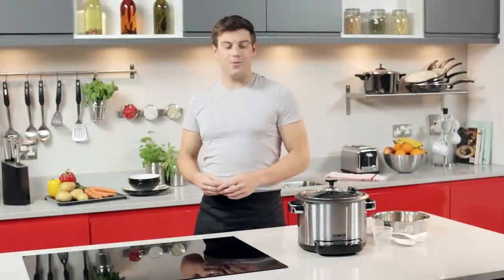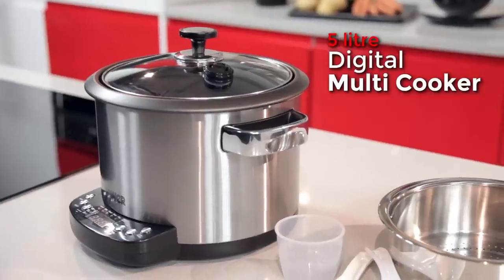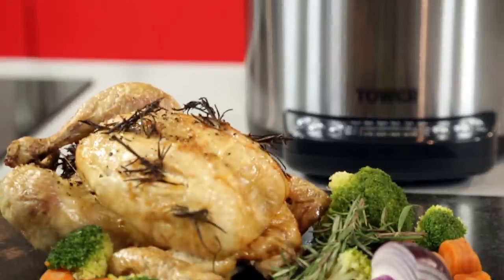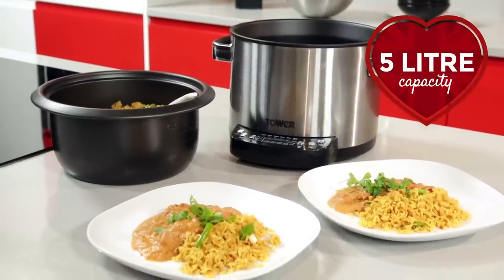Hello, today in the Tower kitchen we have the 5-litre digital multi cooker. This stylish multi cooker has been designed to help you cook a vast array of delicious homemade meals to perfection, and with a 5-litre capacity there'll be plenty to feed family and friends.